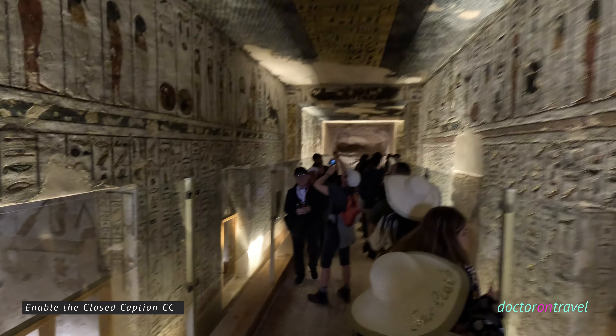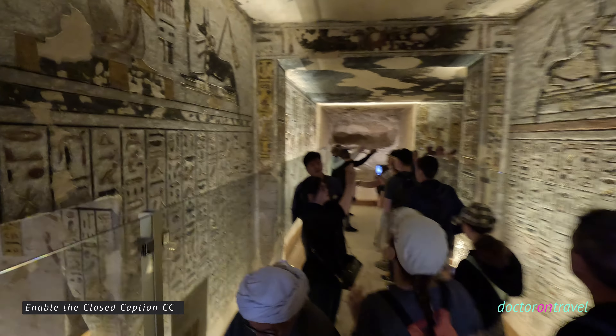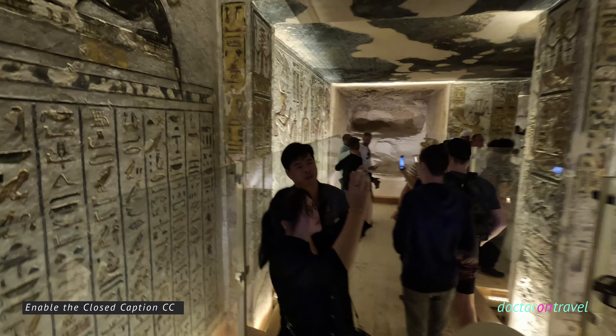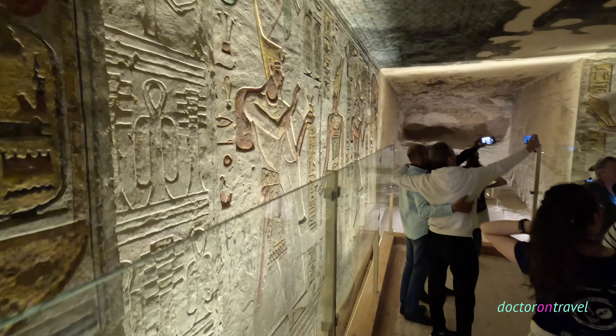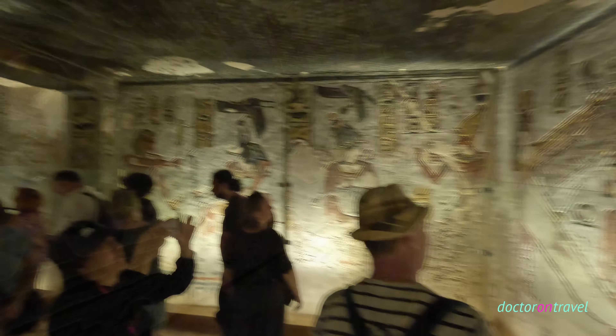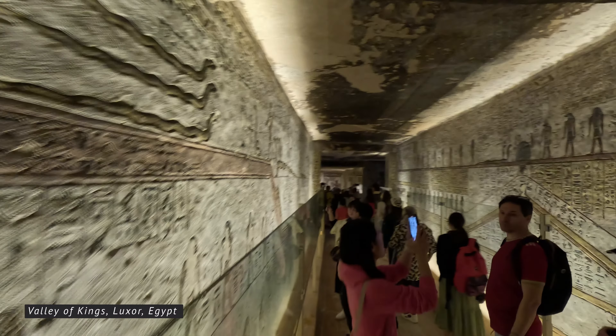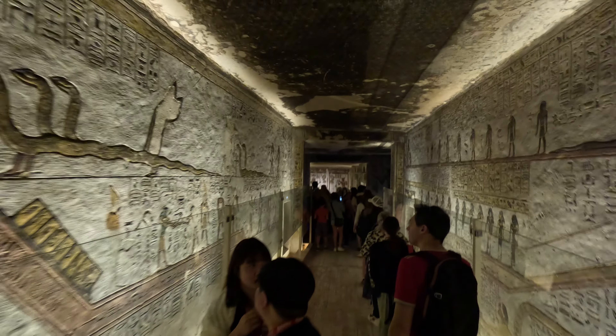Ramesses III is particularly famous for his military victories against foreign invaders, as well as for his extensive building projects throughout Egypt. He prevented the invasion by the Sea People, a confederation of seafaring raiders who were a significant threat to the stability of the eastern Mediterranean at the time. Ramesses III successfully repelled their invasion in a series of naval battles. He also undertook various construction projects, including temples and monuments, and built extensively in the Nile Delta region. Despite his military successes and building projects, Ramesses III's reign was not without its challenges.